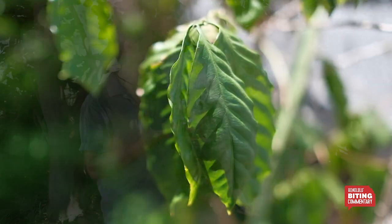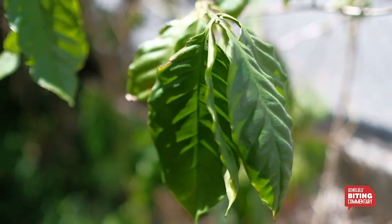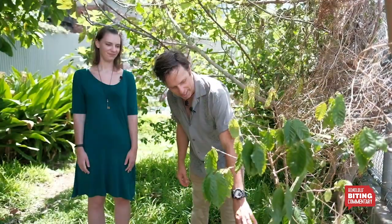We started this about four and a half years ago. We picked this spot because it had this beautiful oasis in the middle of Chinatown that everyone is super surprised by. So we've got dragon fruit here —